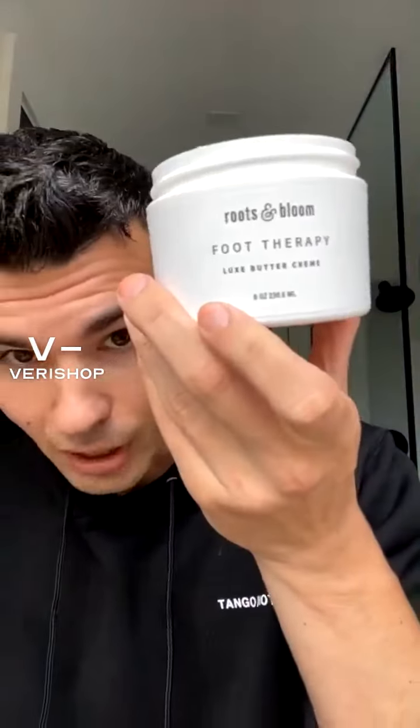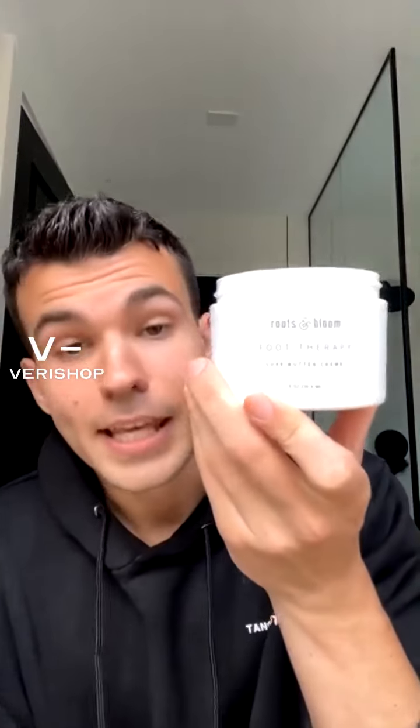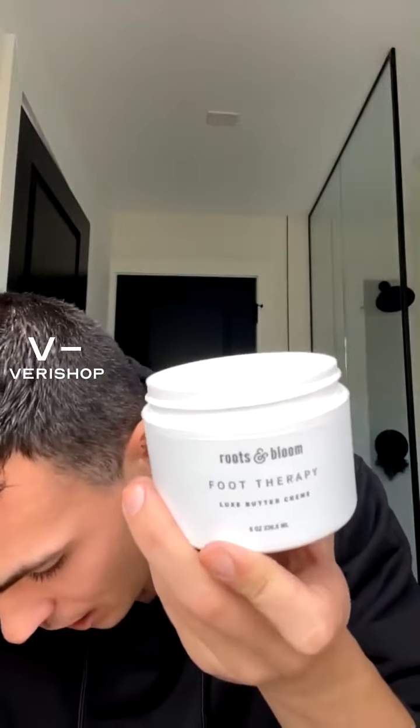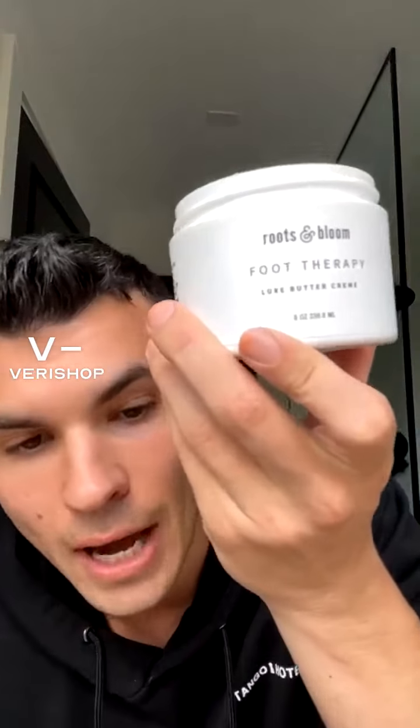The cream is right here — very thick, very nice formula. I'm going to apply it — it's very rich and thick, so that's amazing. Before you go to bed, or right after you took a bath, or right after you just cleaned and exfoliated your feet.